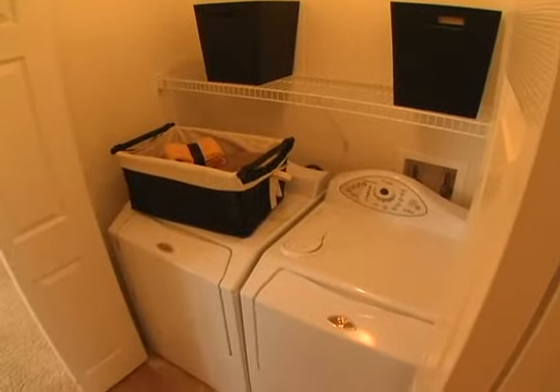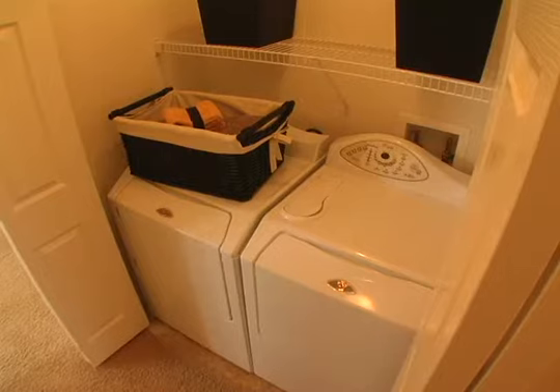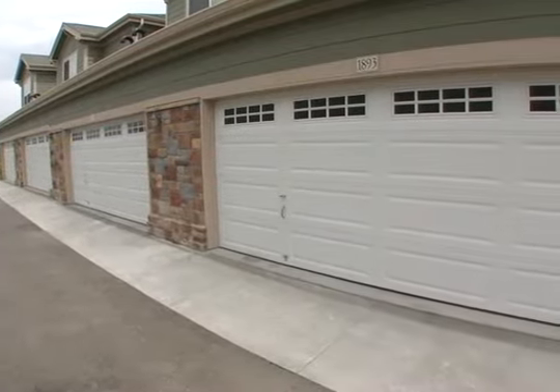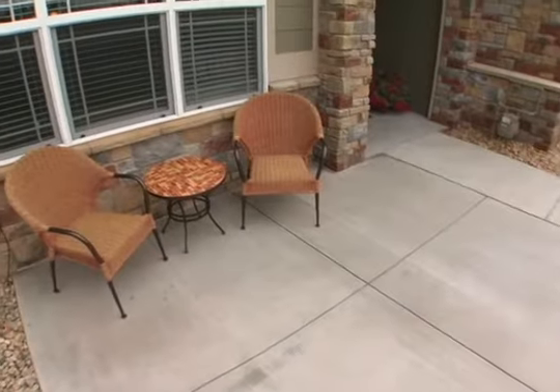This home also features full-size washer and dryer hookups on the second floor, providing a convenient area for folding clothes. Every Murphy Creek townhome comes standard with a two-car attached garage and a large outdoor patio.